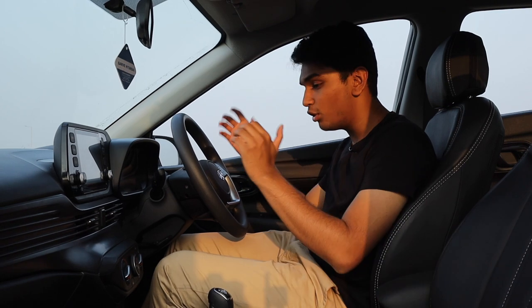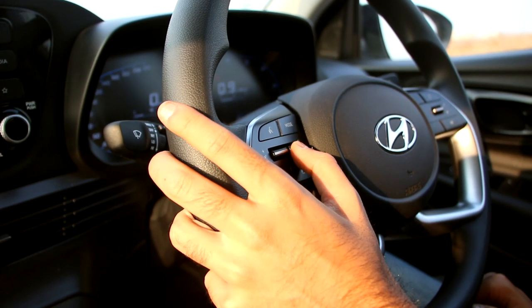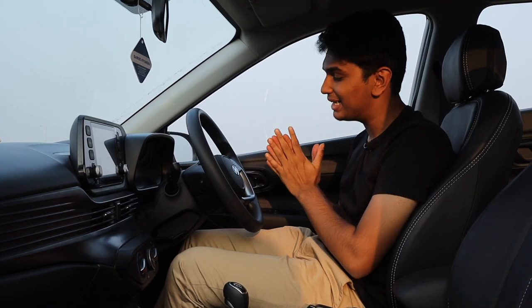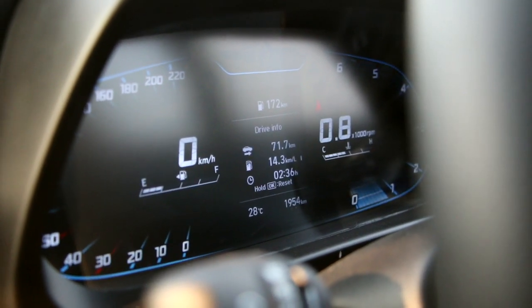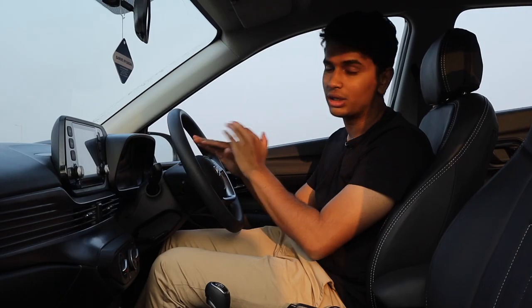The i20 has a lot of features which the Altroz doesn't. Let's start off with the interior design. It has these horizontal streaks running all across the dashboard and nice speaker designs as well. Since this is not the top end variant, you do not get the 7-speaker Bose surround system. The steering wheel is exactly like the one you find in the Creta, so it has that nice look to it with brushed aluminum finished pieces all around. You get two massive screens in front of you and unlike the Altroz, you get a completely digital instrument cluster, which looks absolutely amazing. You have an anti-clockwise tachometer, just like the BMWs, and a central screen in the instrument cluster showing trip data, fuel range, TPMS monitor and everything like that.